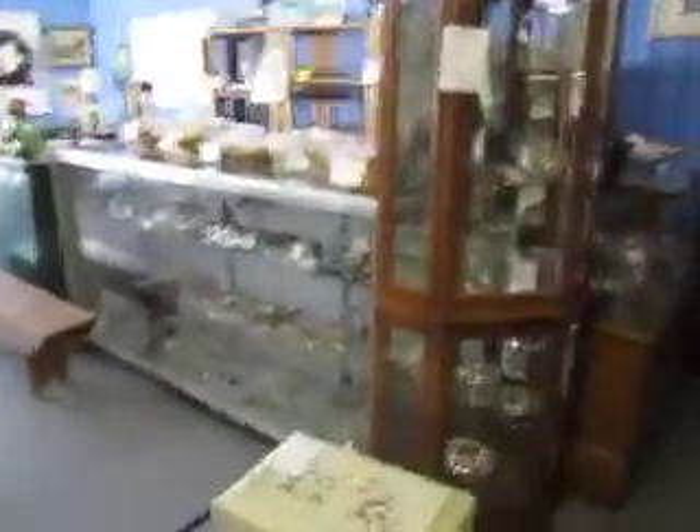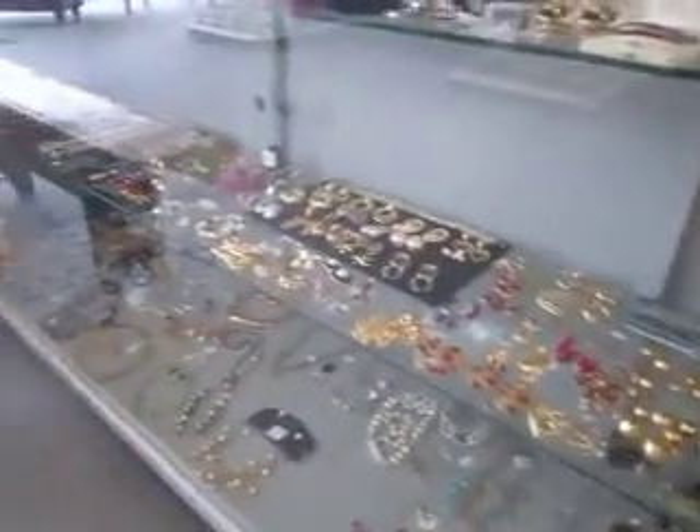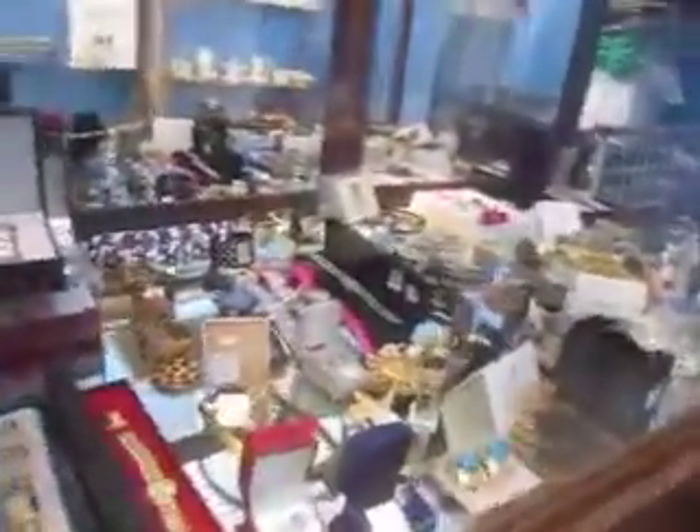Throughout our store you'll see items with a red line through the price tag — that means that item is half off. We've got jewelry, costume jewelry, fine jewelry, earrings, pins, necklaces, bracelets — a wide variety. We've also got silver pieces, silverware, sets.